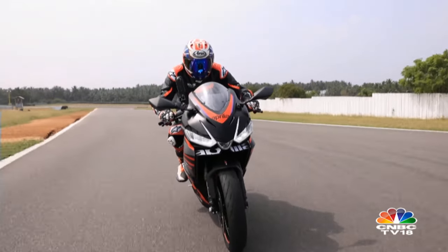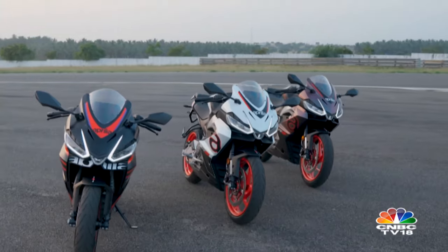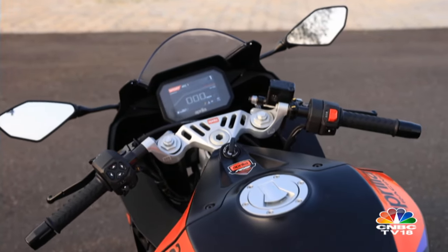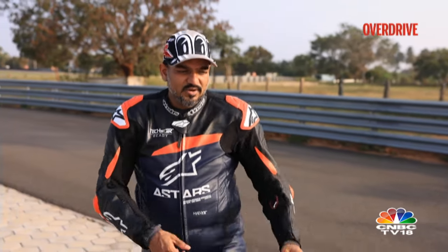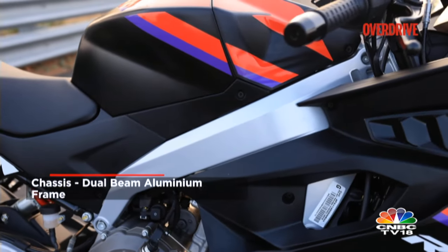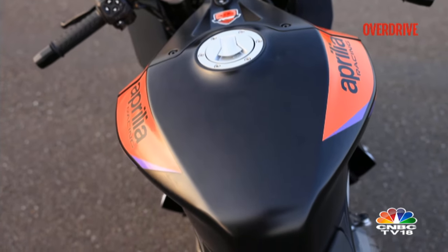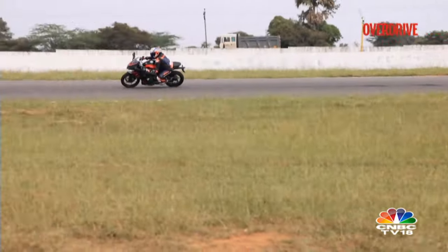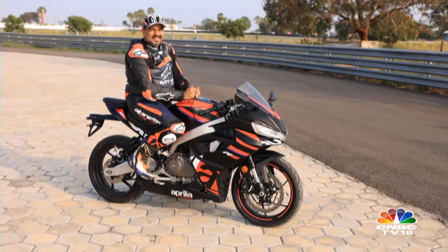Even with electronics off, if you buy this bike as your first super sport, consider investing in a good track riding training program. Compared to rivals using cheaper tubular trellis frames, the Aprilia uses an aluminium perimeter frame — one of the biggest highlights of its cornering ability. The tank looks large but under braking or while cornering it provides excellent grip, with enough room for taller riders to move around for proper body posture. All of this comes together quite nicely to make this an excellent cornering tool.